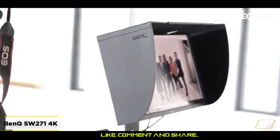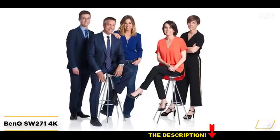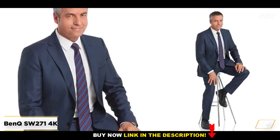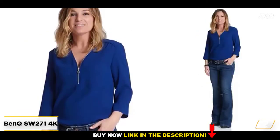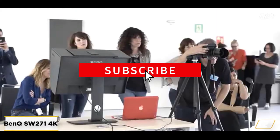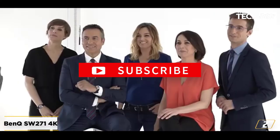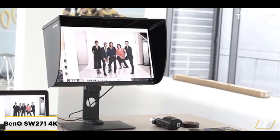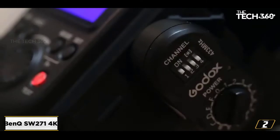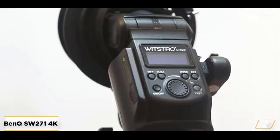At number 2: the BenQ SW271 4K monitor, our best pick for the aspiring pro. This is a professional-level monitor with HDR support, a wide Adobe RGB color gamut, and a few extra tricks, all at a reasonable price — roughly one-fifth the cost of the most expensive pro-level monitor in our lineup. Video editors will find several useful features, including a monitor hood and precise factory calibration.